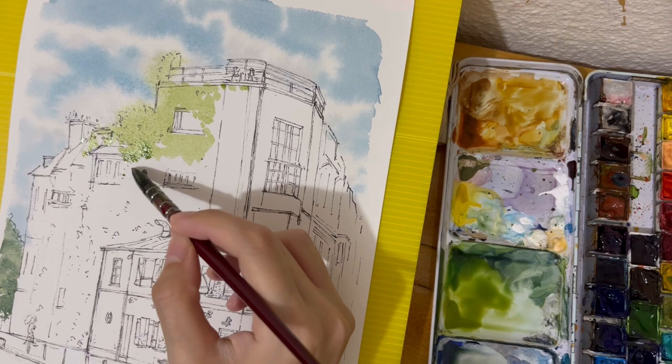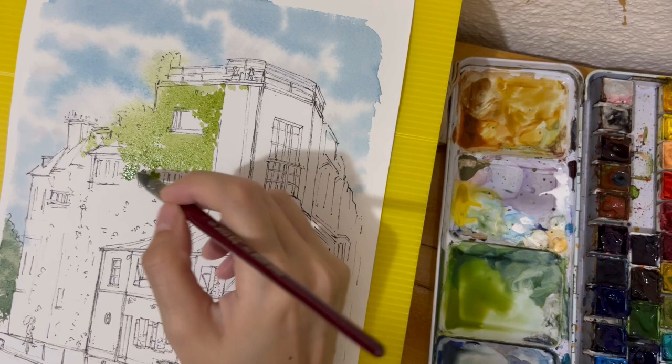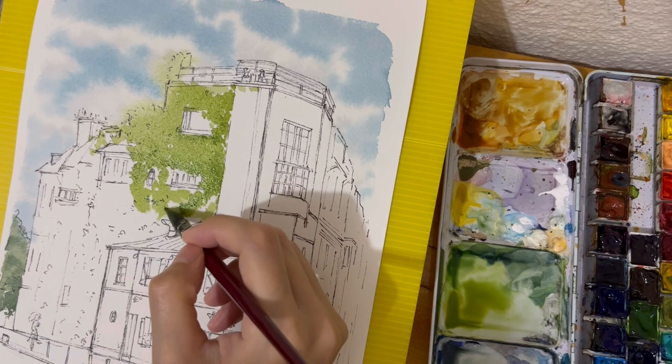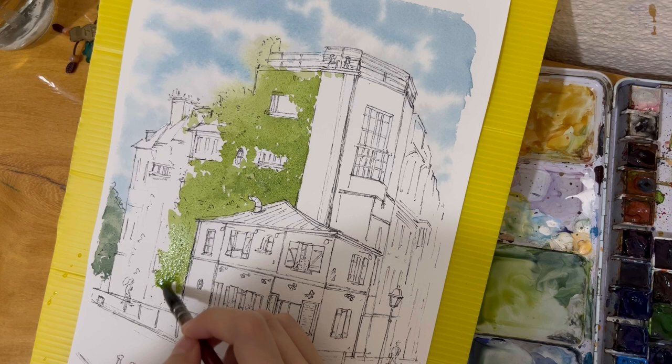The ivy on the walls is also done with a wet-on-wet technique, where I blend lighter greens with darker greens. I also create some hard edges that look like leaves hanging over the windows and the wall. I added some burnt sienna to make it look like the leaves are starting to change color.